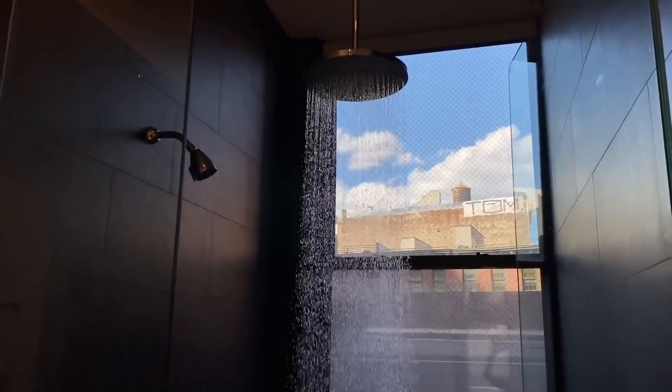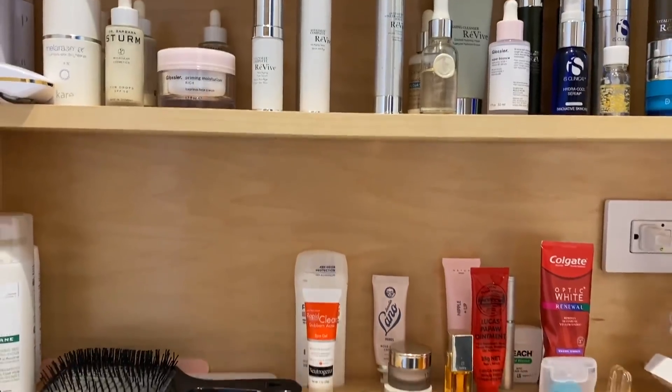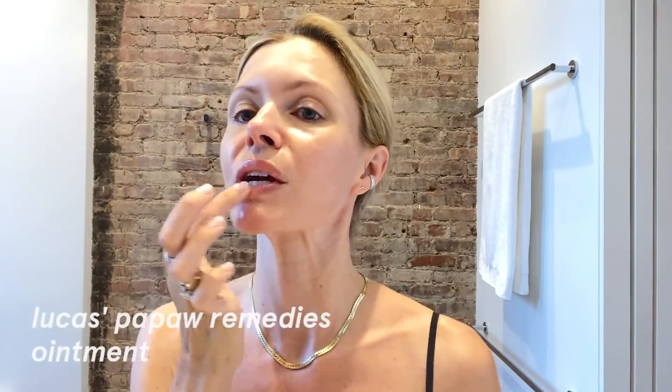Welcome to my shower. It's morning and I just woke up. I always do my lips first when I get out of the shower. This is Glossier Super Bounce — it's really lightweight, which I really like.